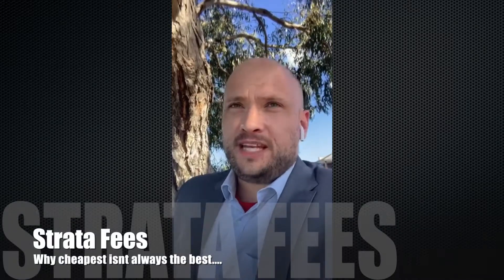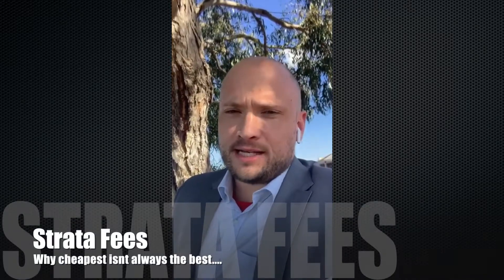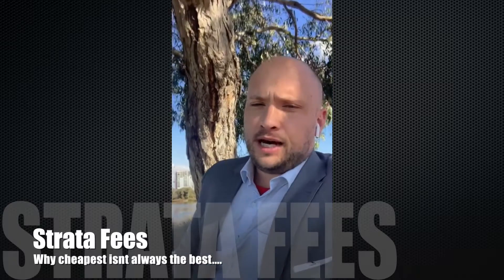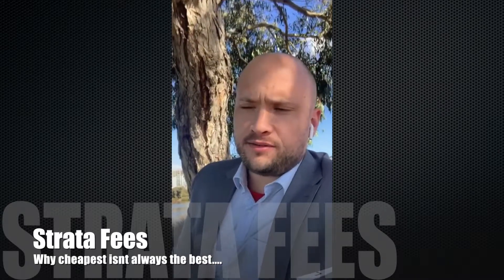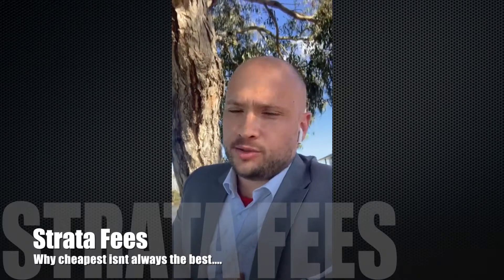Hey, just doing a really quick video in regards to a question I get asked quite often, and it relates to why are the strata fees so high? It's important to understand strata fees and what they do.